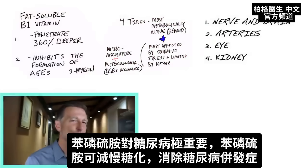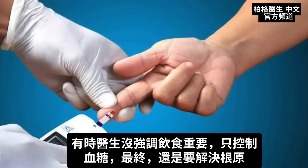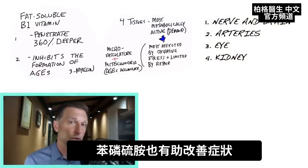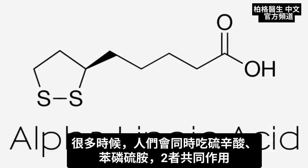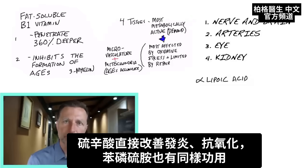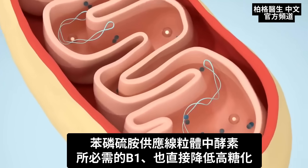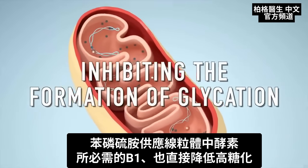This is why benfotiamine for diabetics is so vitally important — it basically slows down this glycation process and helps eliminate the complications from diabetes. Hopefully the person is also addressing the real cause of diabetes, which is diet, though sometimes doctors focus only on managing blood sugars rather than fixing the cause. Benfotiamine can help with symptoms along the way. Many times people combine alpha-lipoic acid with benfotiamine because they're synergistic. Alpha-lipoic acid directly targets inflammation and oxidative stress, and benfotiamine does that as well — but it also supplies the necessary B1 for mitochondrial enzymes and directly inhibits the formation of glycation.